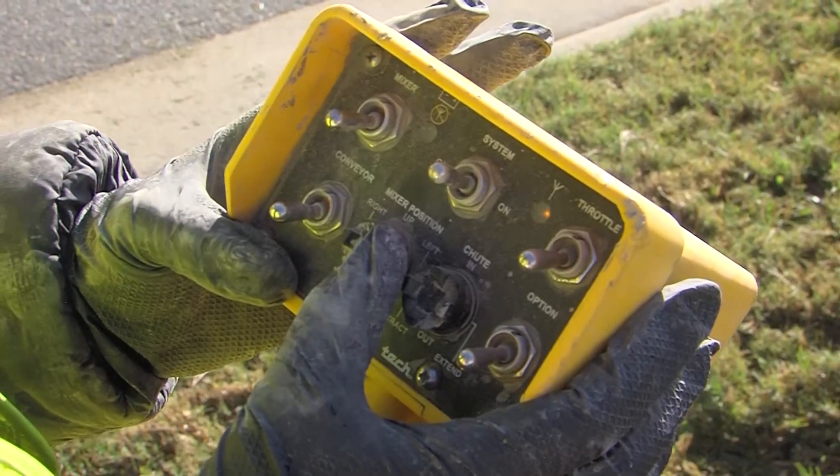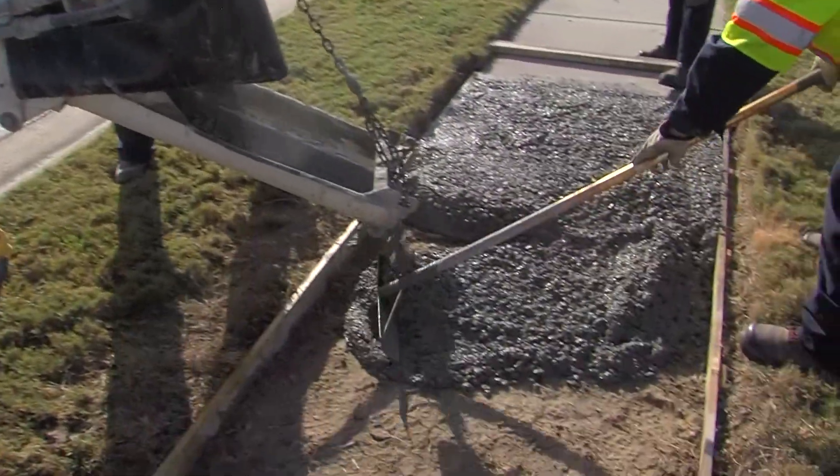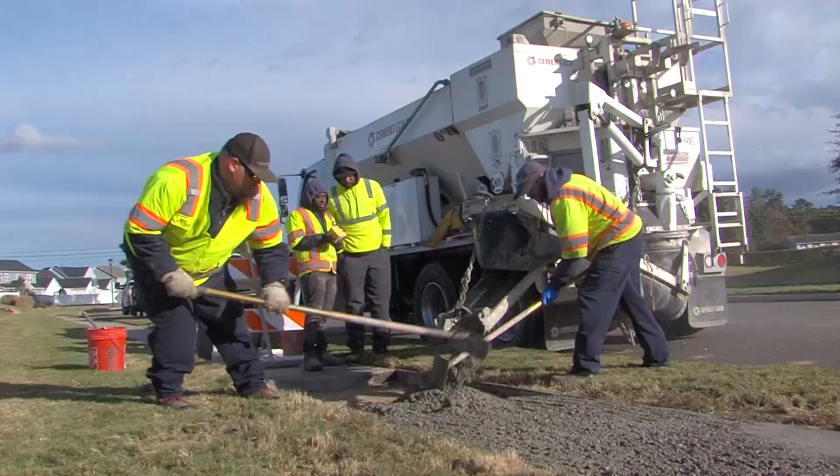A job like this is normally right at one yard. This is 20 feet of sidewalk — four feet wide, four-foot block, and four inches deep.